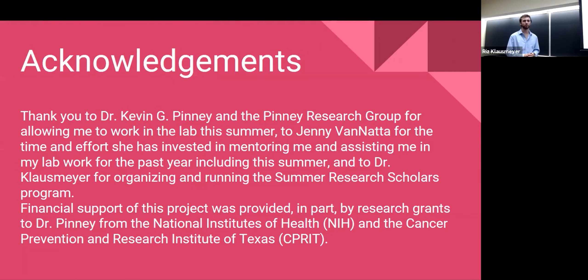These are my acknowledgements. Thank you so much to Dr. Penney and Jenny Vennata for all of their help this summer. Jenny was my lab mentor and was a huge help in all of my work. Thank you to the NIH and CPRIP for funding.